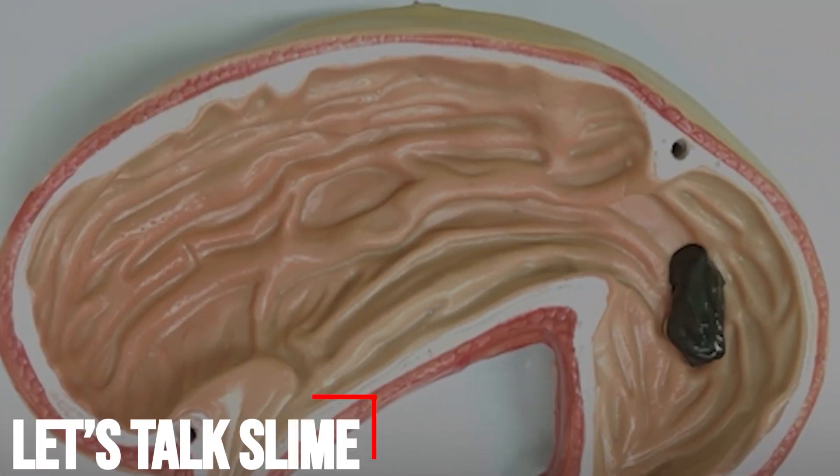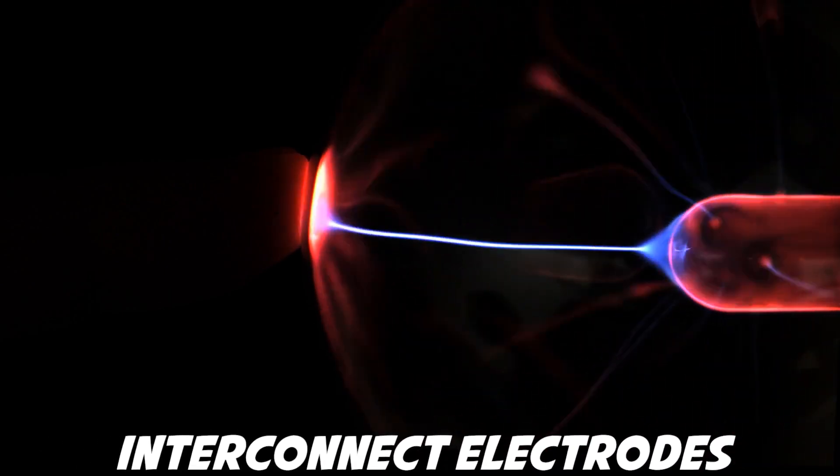The slime, which is controlled by magnets, is also a good electrical conductor and can be used to interconnect electrodes, its creators say.